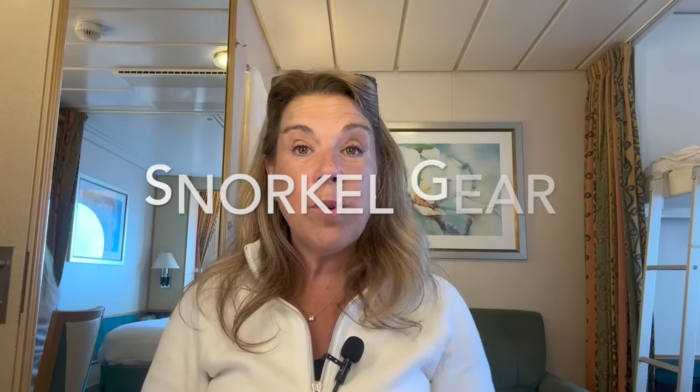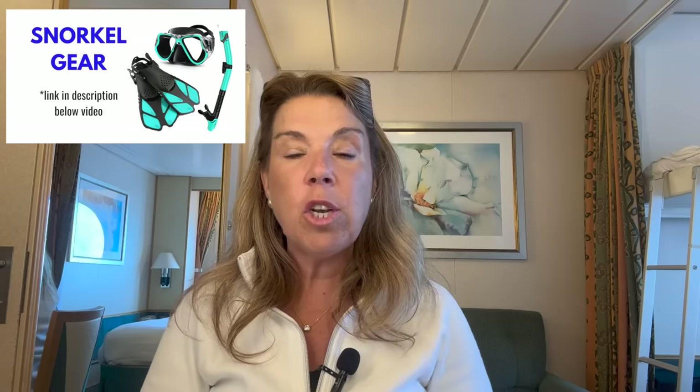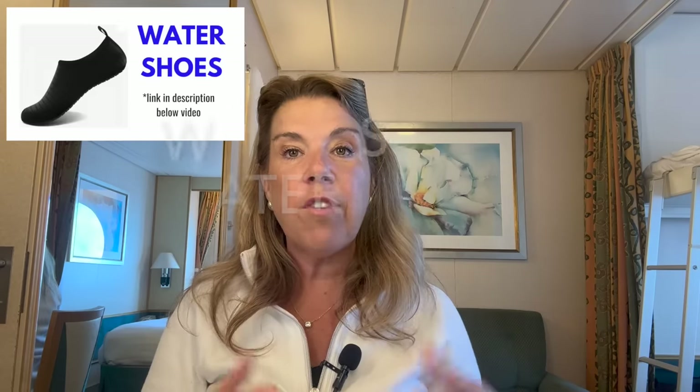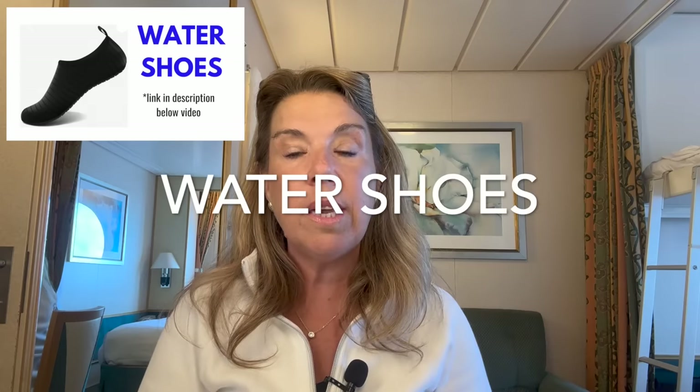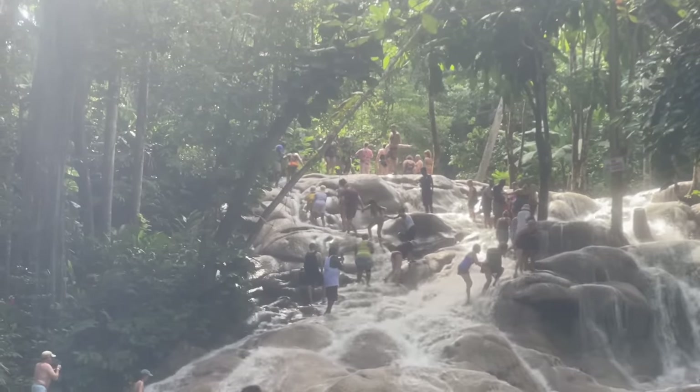Two things I didn't bring on this cruise but you might want to consider: a snorkeling set — a lot of people like to bring these especially for private islands, as it's cheaper to buy your own than to rent on the island — and water shoes. If I know I'm going somewhere that requires them, like Dunn's River Falls, Virgin Gorda, or some private islands, I'll bring them; otherwise I leave them at home.